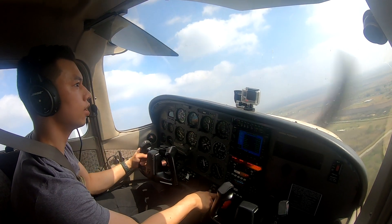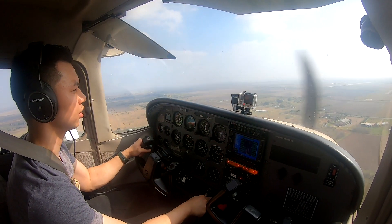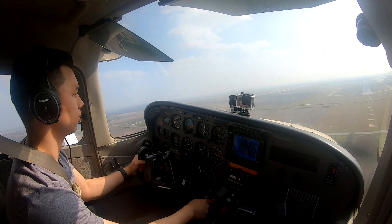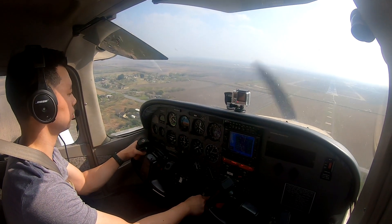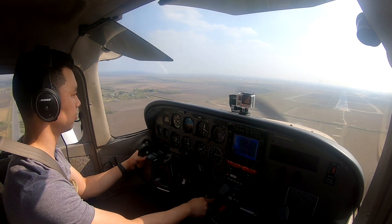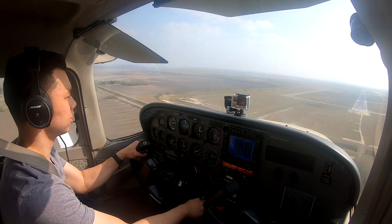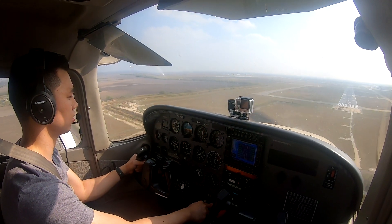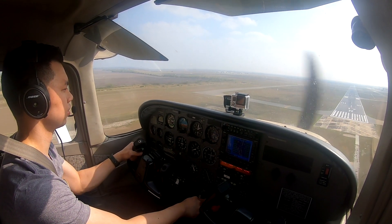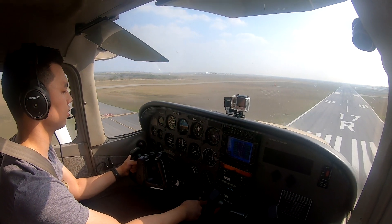Airspeed — slow it down. Now we're looking good here. Got some thermals going on here. Bumpy. There we go, everything's looking good. Let's go.